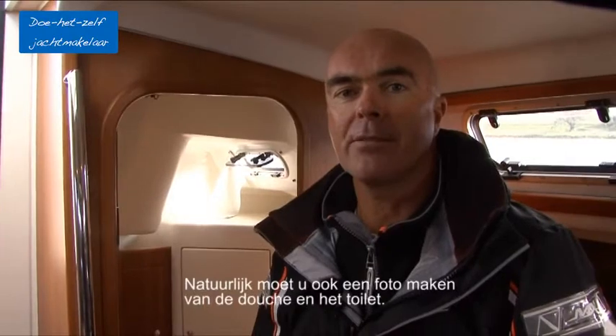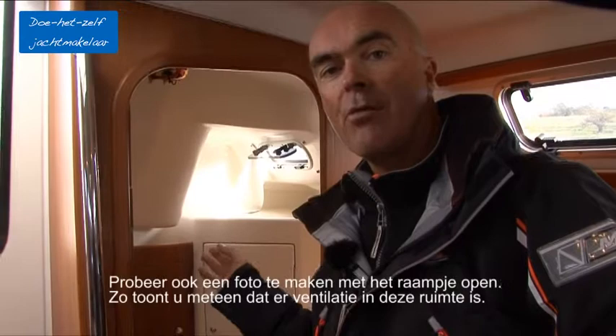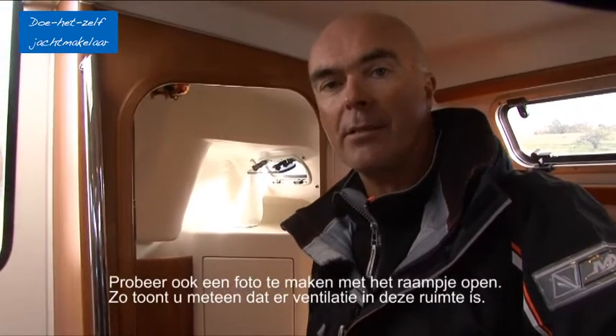Of course you have to take a picture of the shower and the toilet area as well. Try to get a picture where the window is open so you can show immediately that there is good ventilation in this area.